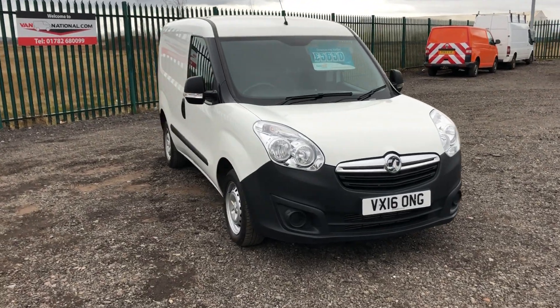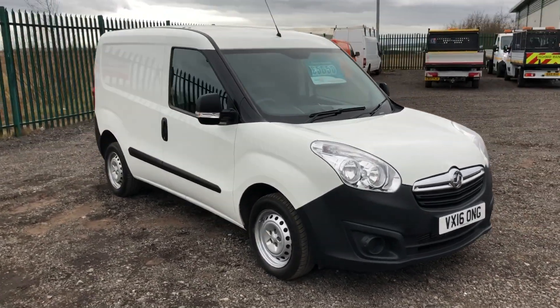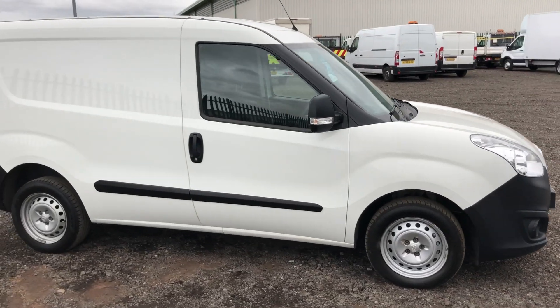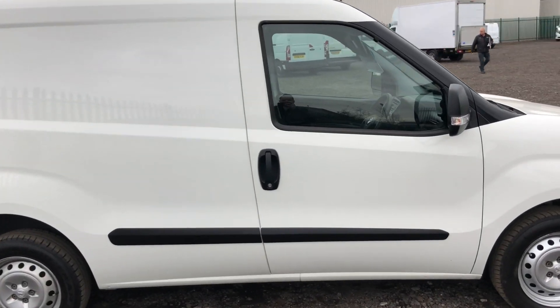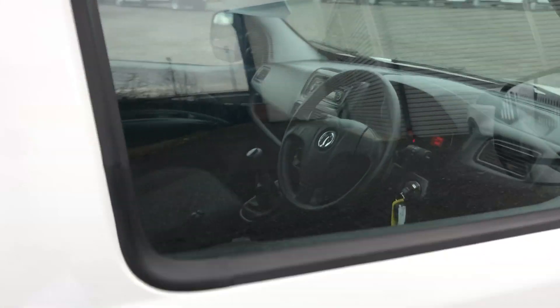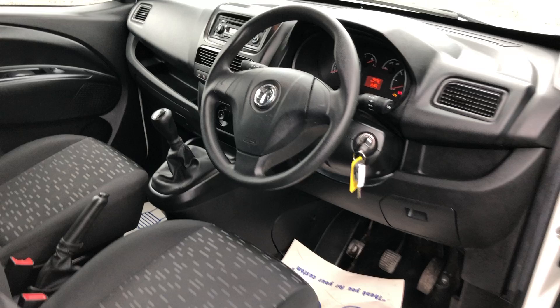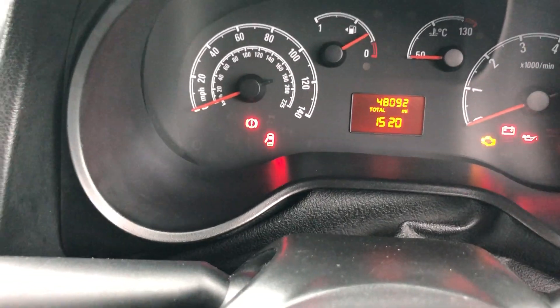This is the Vauxhall Combo 1.3 diesel, 90 brake horsepower, registered December 2012 — a very clean van. I'll show you inside. Electric windows, 248,092 miles.